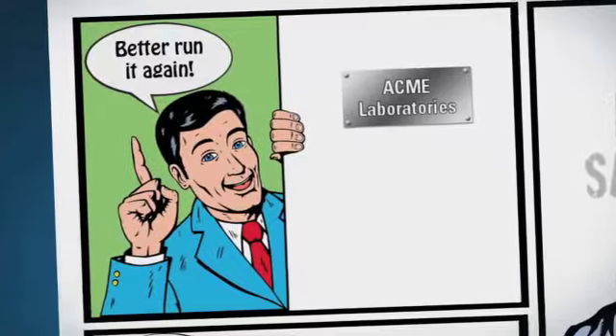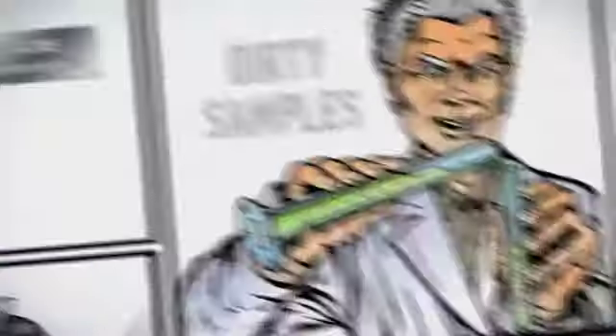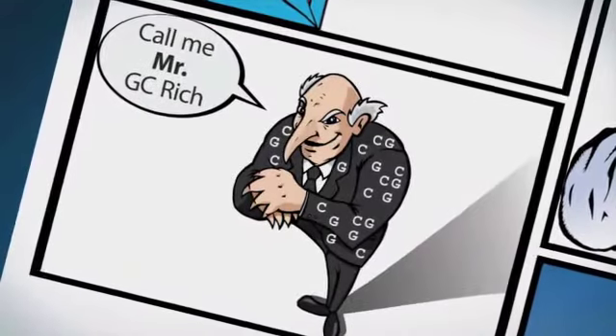Our PI always says that we must have done something wrong, but we're totally meticulous. It's not our fault! There are so many things that can go wrong, like dirty samples. Sometimes we have to work with DNA from soil, tissue, blood, and some of our templates are GC-rich.